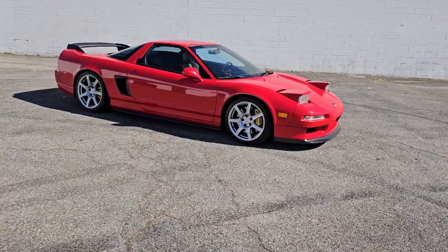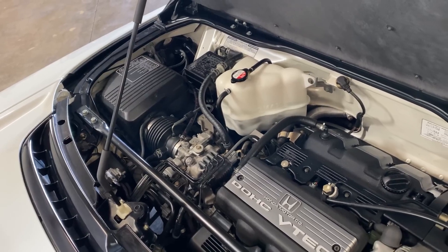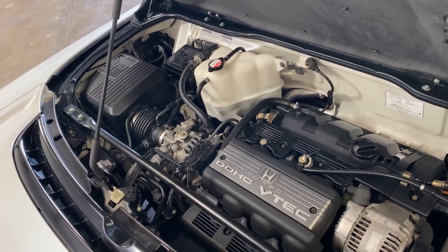So now we will take a look at the Honda NSX, reaching 270 horsepower with the first generation 3.0 V6 VTEC.